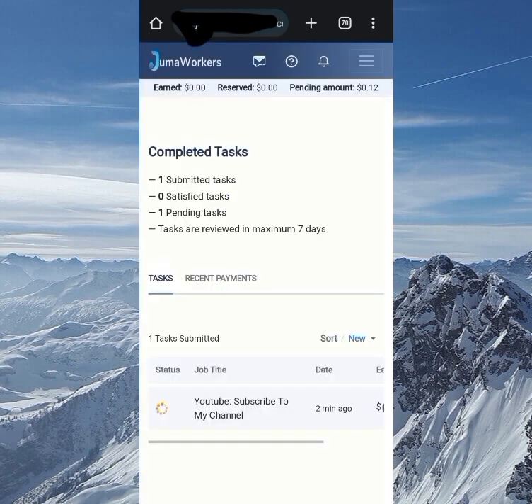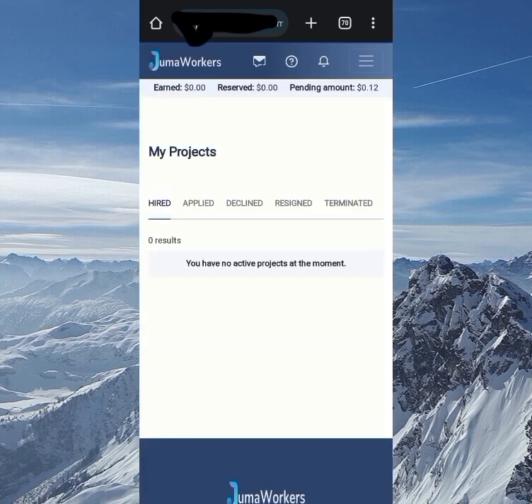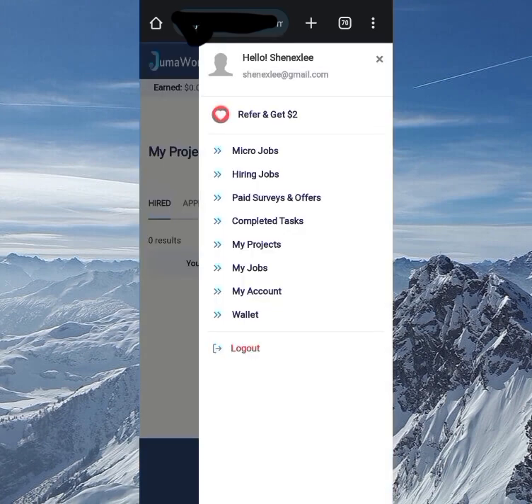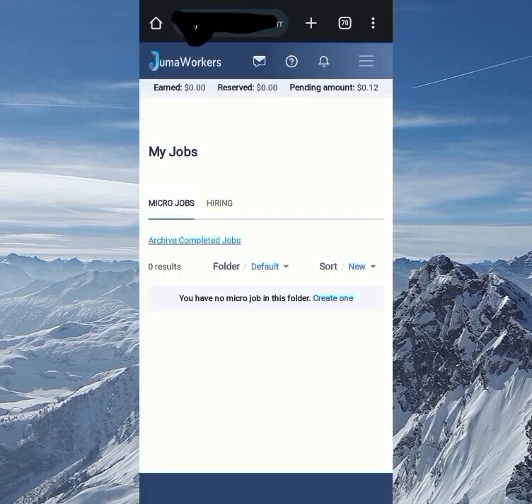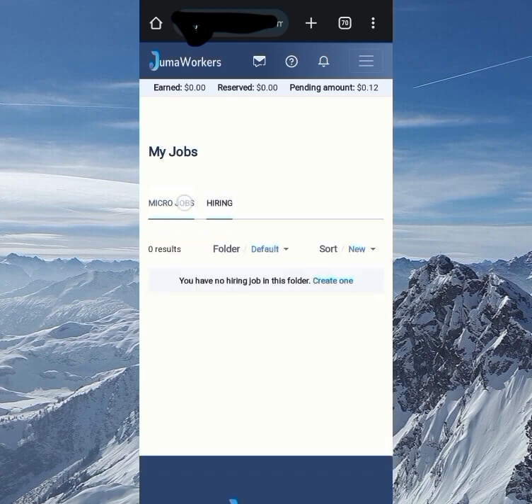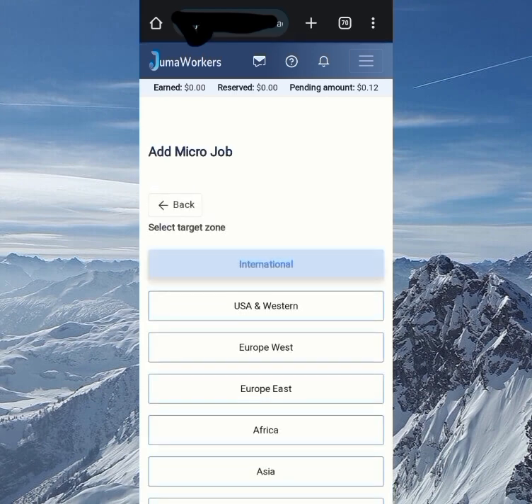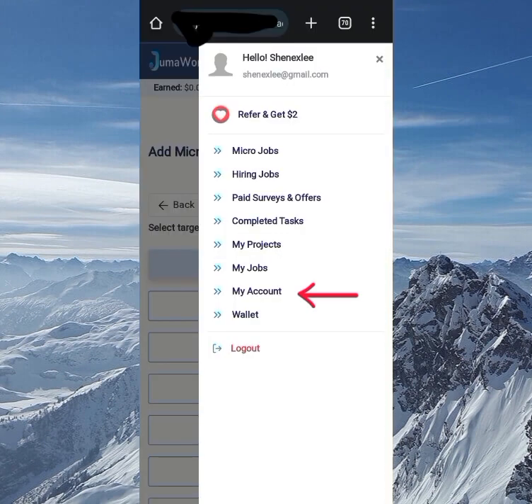In the completed tasks section, you can check all your completed tasks and see which ones have been accepted. My Projects is for hiring people, creating jobs, and managing hired work — this is for those using the iron jobs feature. My Jobs is where you check jobs or micro tasks you've created for others to do, including active and expired ones. If you want to create a new job, just click 'create a job' and start setting it up.